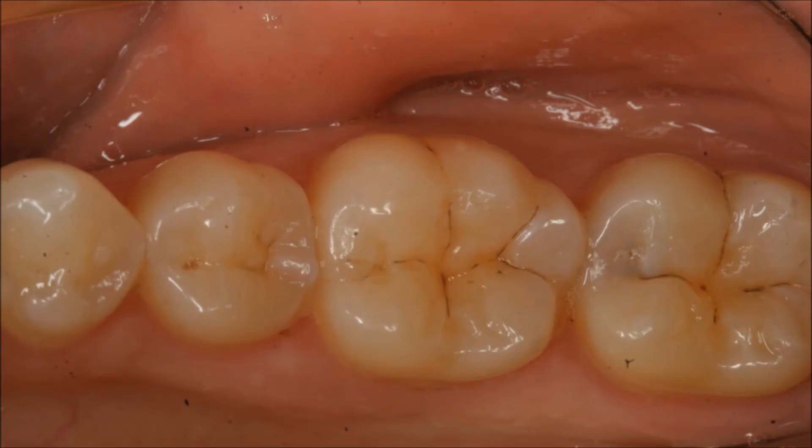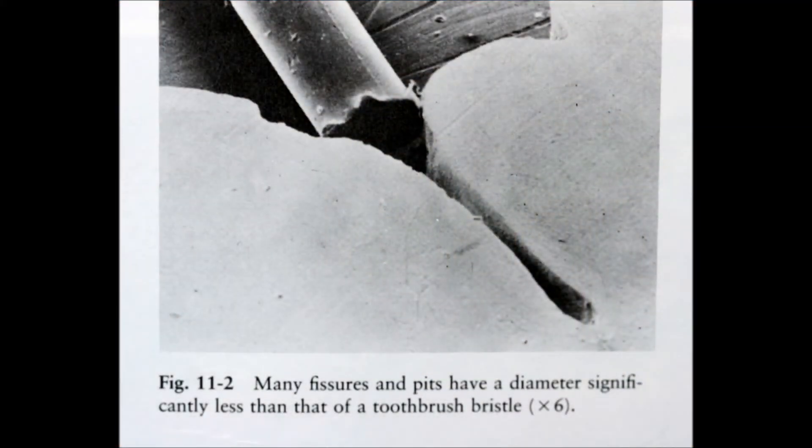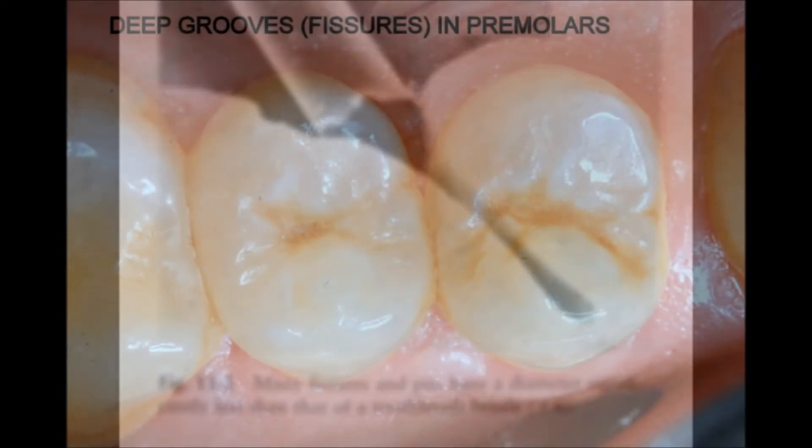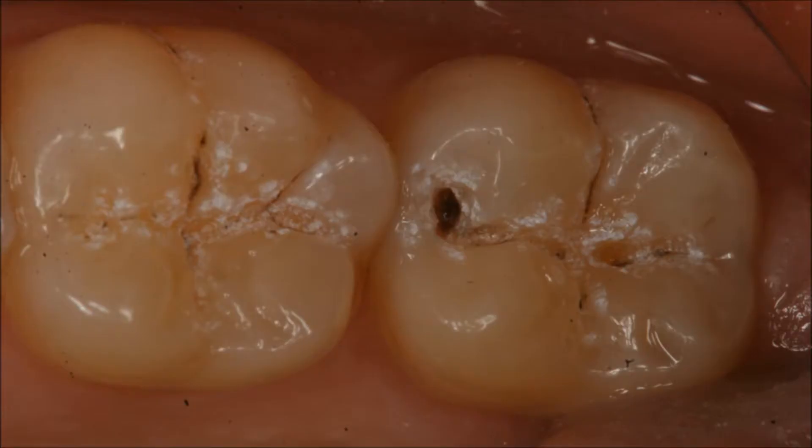Cavities in children that start within the deep crypts or fissures of teeth are mostly invisible to the naked eye. This electron microscope cross-section of a fissure shows how deep and inaccessible these crypts are to even a single toothbrush bristle. Bacteria living in this deep valley will wreak their havoc and create a cavity which will spread inside the tooth. Only after removing the fissure will these hidden cavities reveal themselves.